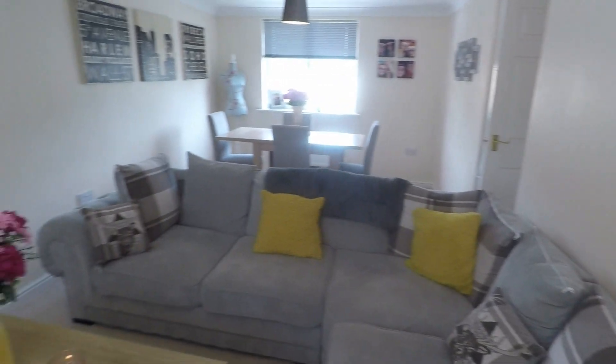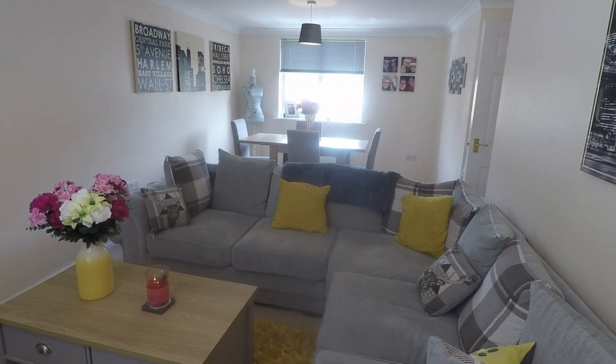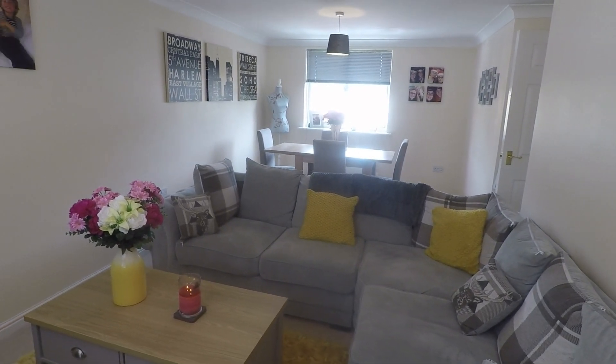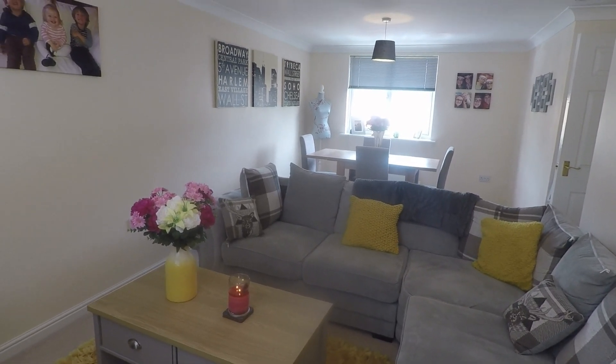The property also comes with an allocated parking space and lots of visitor parking. If you're interested in viewing this property, contact our Pinkmove team today, and we'll look forward to helping you around. Thanks for watching.